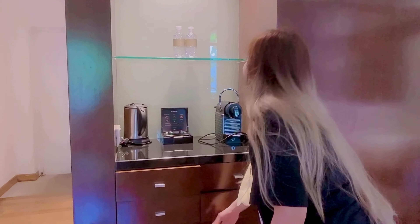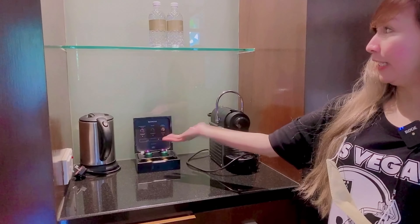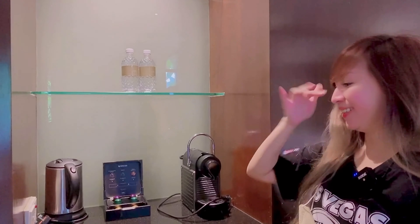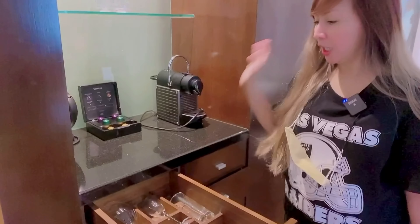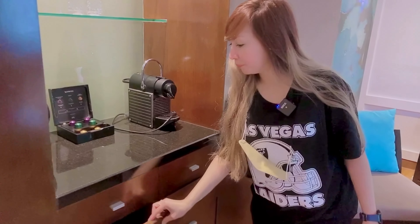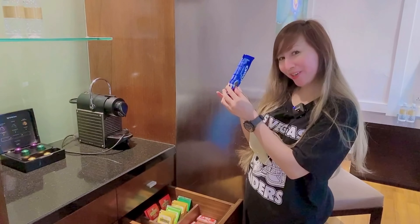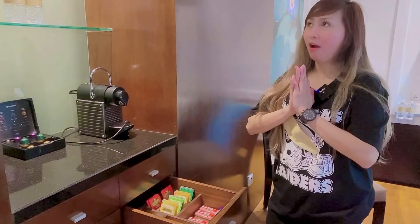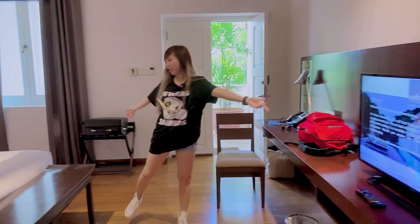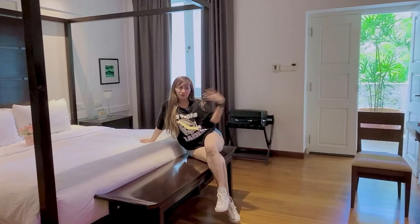Andito yung mini ref, meron silang complimentary ng coke and juice — which is good! Syempre mahilig ako sa coffee so meron din silang ganito, and hot water. Meron pa gusto mong mag-inom, etc. ganorin. Meron din coffee sa baba — paborito ko yung coffee. May oreo and kitkat, love it! Maraming creamer, coffee, and tea para sa mga mahilig.